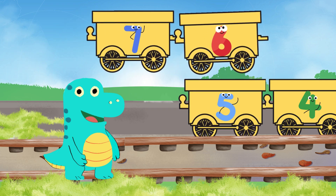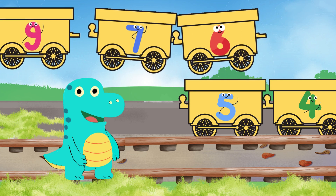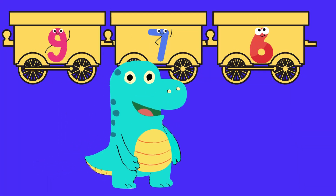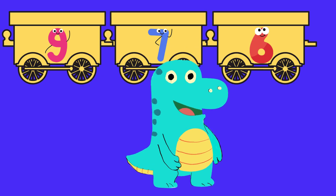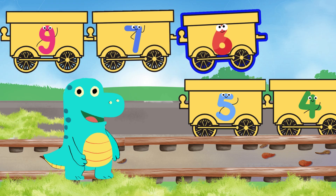You're all doing amazing — only a few more carriages to go! Time to look out for number six. Look at all the carriages carefully and point to the correct number. Dino, you are doing that quickly! Very good — you're standing in front of number six. That is the number six carriage, good job!